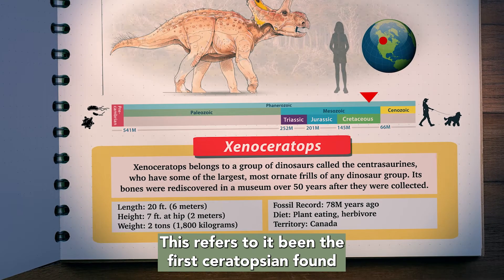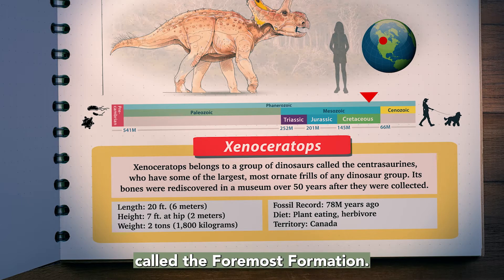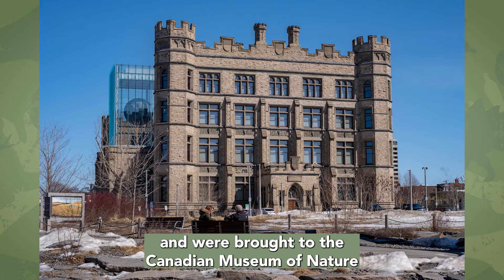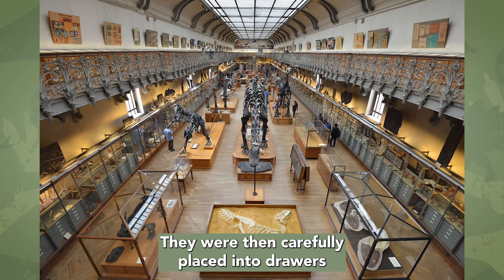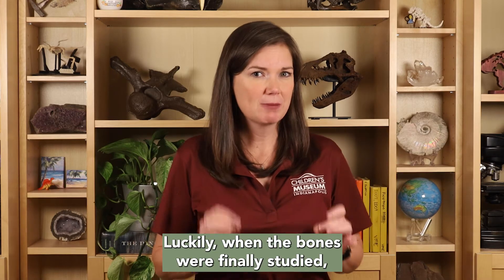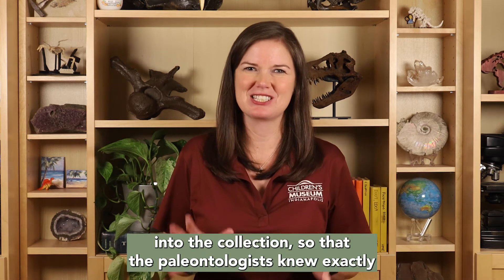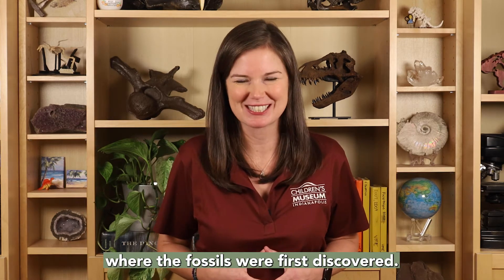This refers to it being the first Ceratopsian found in a particular group of rocks called the Formos Formation. Bones belonging to Xenoceratops were discovered in 1958 and were brought to the Canadian Museum of Nature to be curated. They were then carefully placed into drawers to be left waiting to be studied and identified for more than 50 years. Luckily, when the bones were finally studied, the field notes had also been accessioned into the collection, so that the paleontologists knew exactly where the fossils were first discovered.